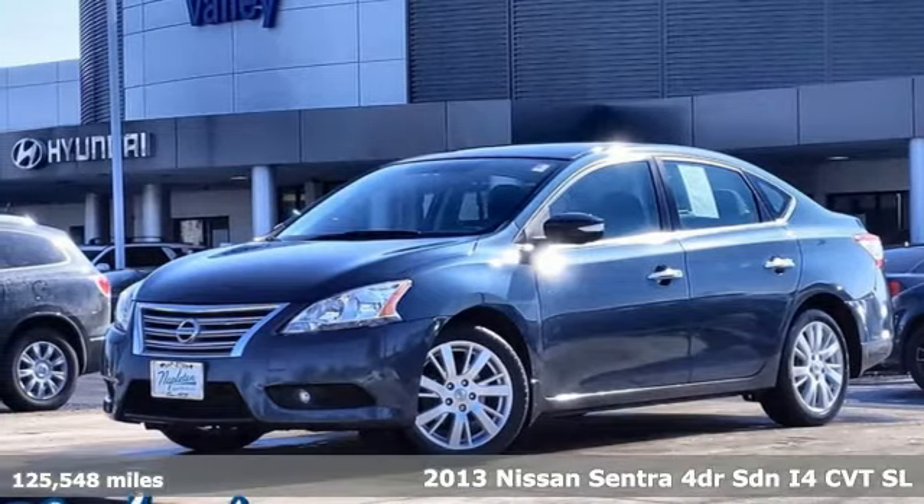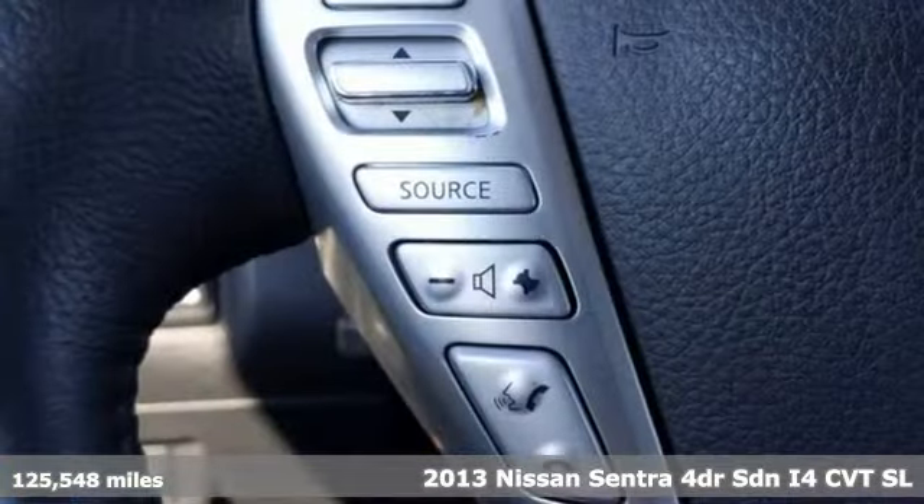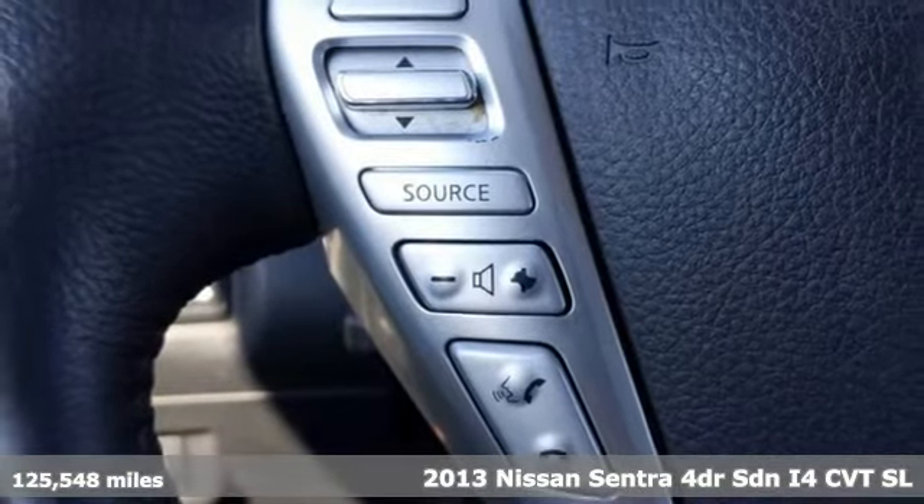It's a 2013 Nissan Sentra. Innovation. Excitement. Nissan.